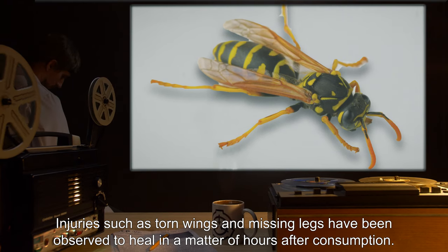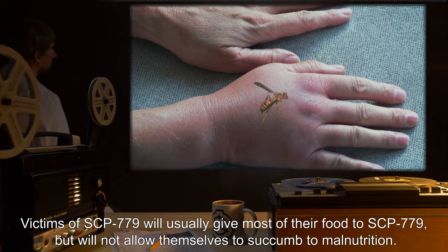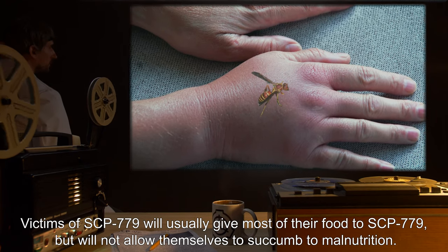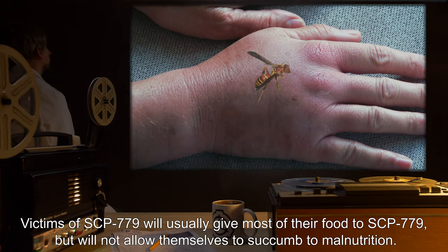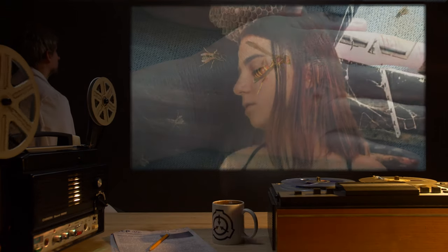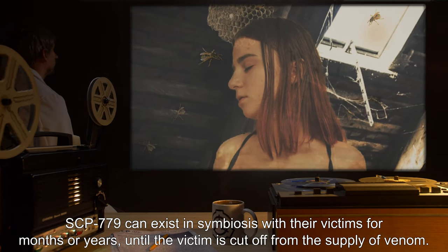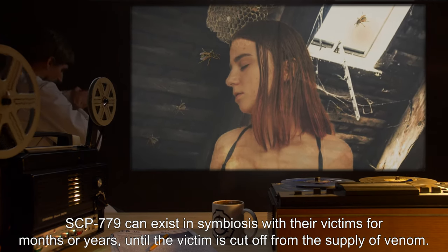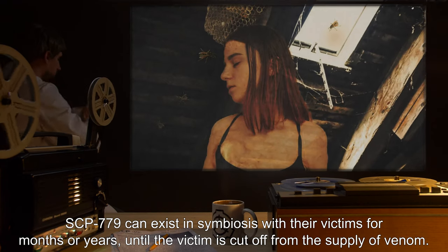Consumption of milk seems to be remedial to SCP-779; injuries such as torn wings and missing legs have been observed to heal in a matter of hours after consumption. Victims of SCP-779 will usually give most of their food to SCP-779, but will not allow themselves to succumb to malnutrition. SCP-779 can exist in symbiosis with their victims for months or years, until the victim is cut off from the supply of venom.